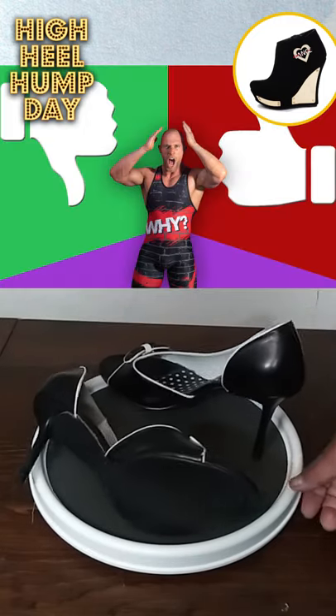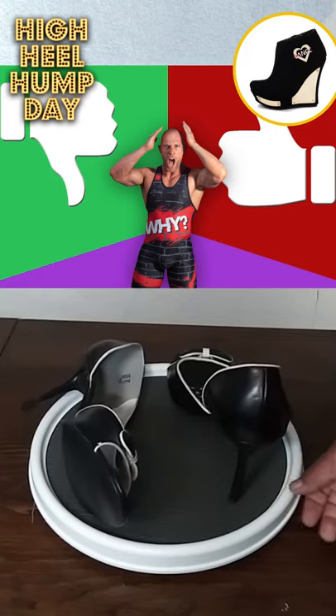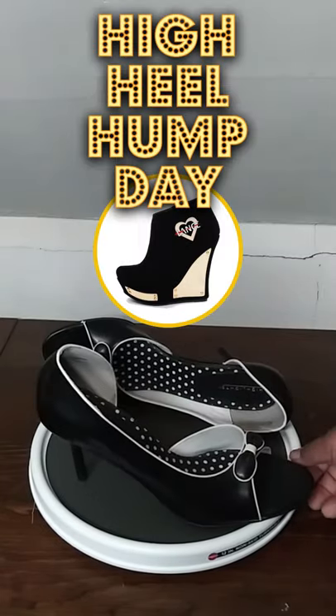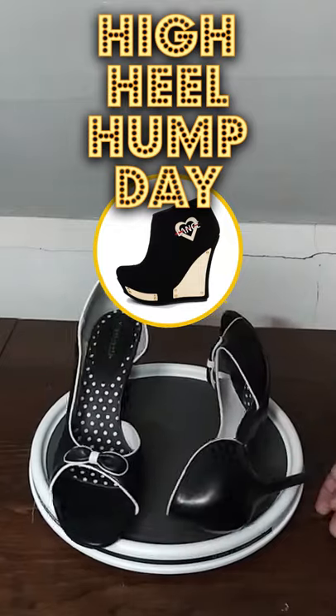That's all for now. I hope you enjoyed this presentation. Be sure to like, share, and subscribe — or dislike, share, and subscribe. Once again, I am High Heel Knight. Thank you very much for watching. And remember, find inspiration everywhere.